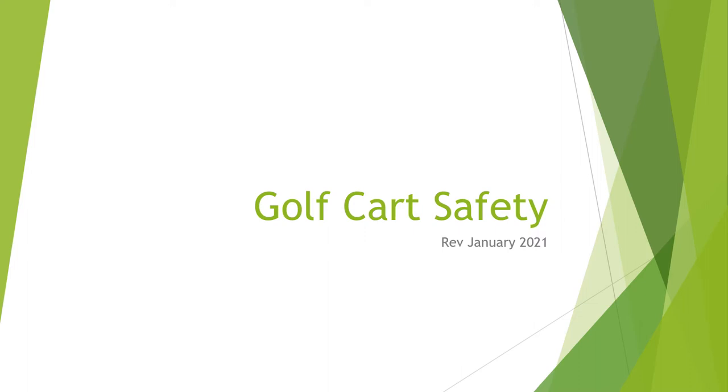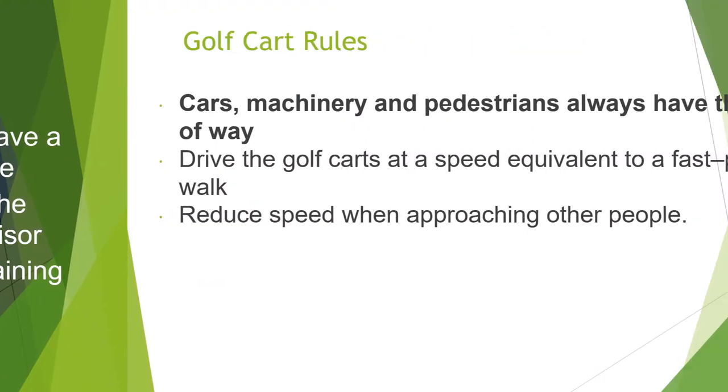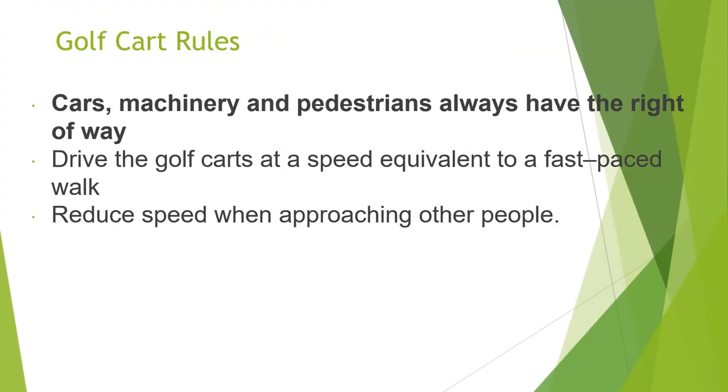Hi, today we're going to talk about golf cart safety. First off, we're going to cover who may drive a golf cart. It is employees only. Employees must have a valid driver's license, they must have permission from his or her supervisor, and they must have completed this training course to be eligible to drive a golf cart.